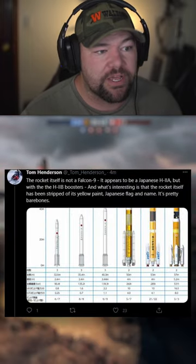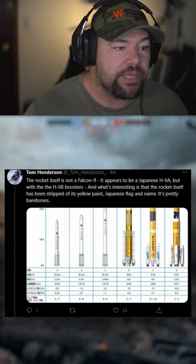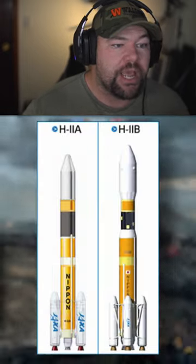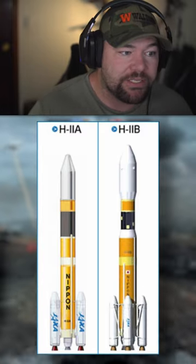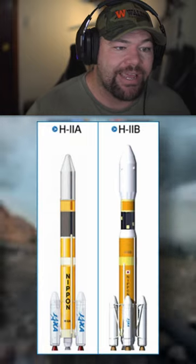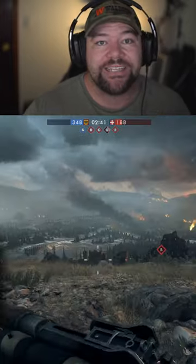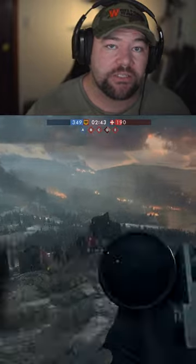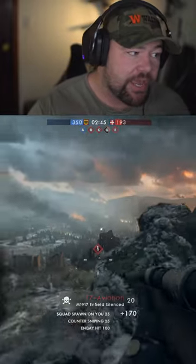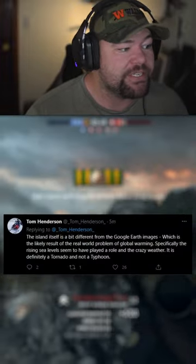He says the rocket itself is not a Falcon 9 — it appears to be a Japanese H2A with the H2B boosters. What's interesting is that the rocket has been stripped of its yellow paint, Japanese flag, and name. It's pretty bare bones. That gives us some context and clarity as to which rockets we are going to see in the trailer.